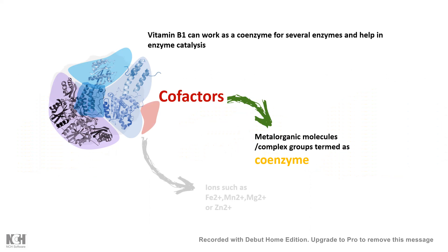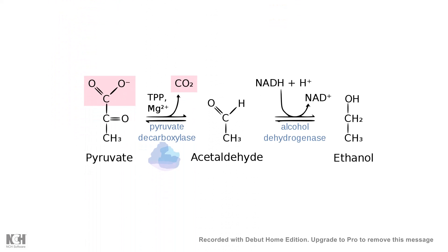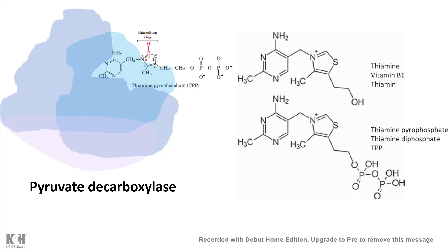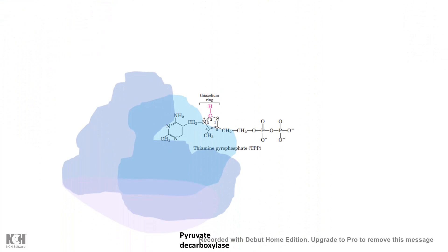Vitamin B1 can work as a coenzyme for many enzymes. Vitamin B1, obtained from several food sources, gets converted to thiamine pyrophosphate by a specific phosphorylating enzyme, and that is the active form of vitamin B1.